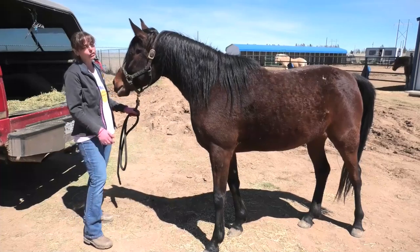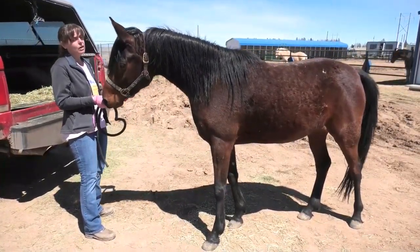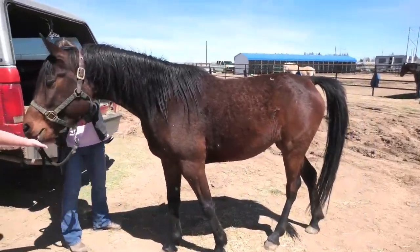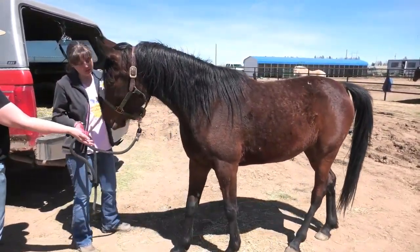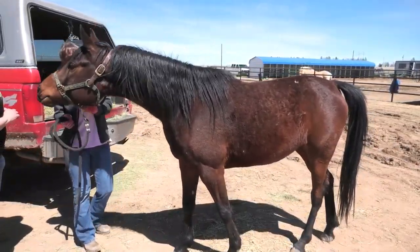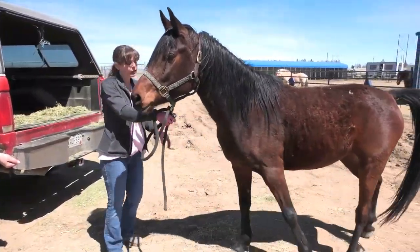Her family was divorcing and moving away from their ranch, and she was not marketable because of this leg defect. So they were going to euthanize her rather than try to re-home her or send her to auction, where a lot of horses end up going to slaughter.